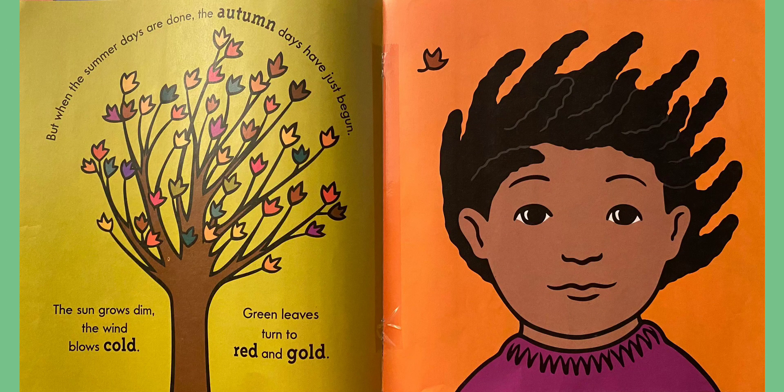Look at this picture. What season do you think this is? Let's read. But when the summer days are done, the autumn or fall days have just begun. The sun grows dim. The wind blows cold. Green leaves turn to red and gold.